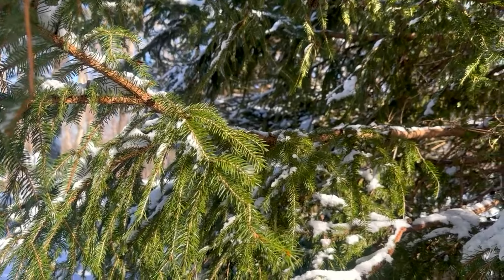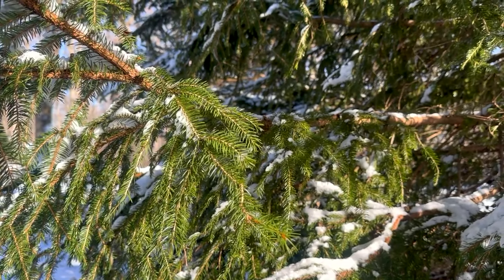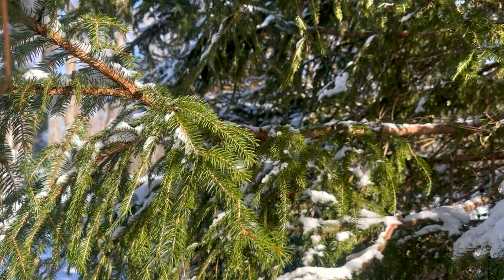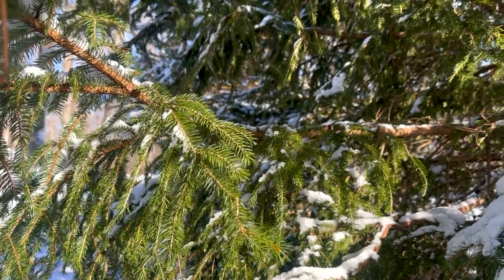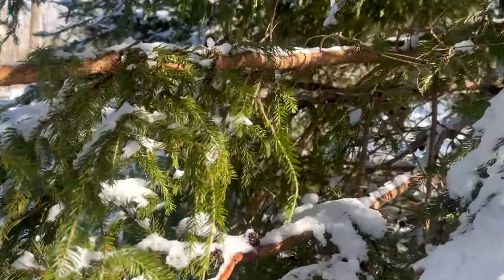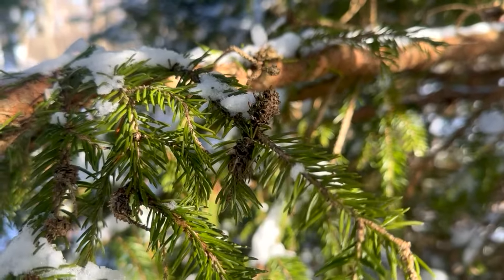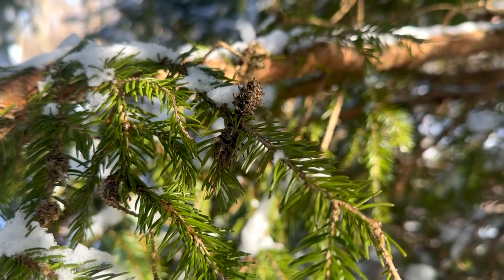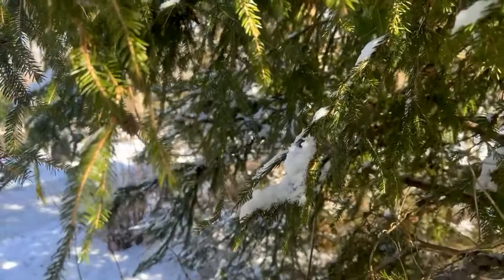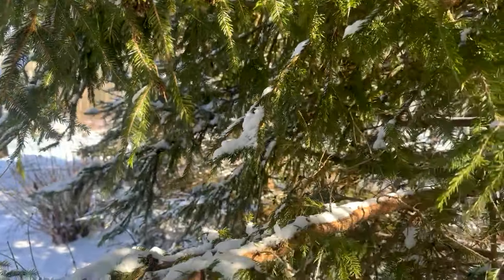I know this is spruce because the needles are short and very firm and prickly to touch. Also, there aren't many pine cones left on it, but if you look, some of the pine cones are actually growing upward. In white pine they only grow downward, but here they go upward and downward and they're tiny little ones. So this is spruce — the Christmas tree.